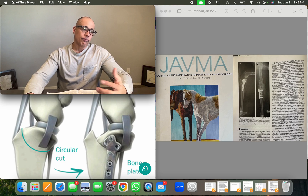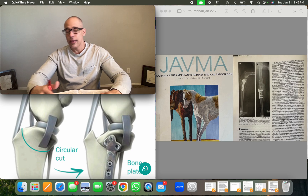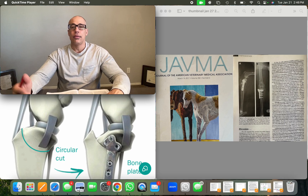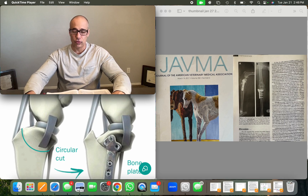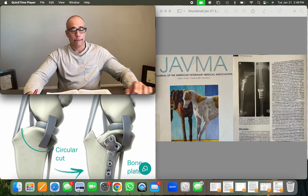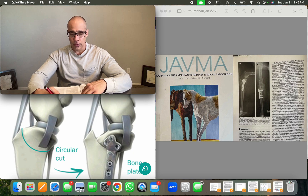There's an argument about leaving cranial cruciate ligament fibers in the joint if some are still intact. One argument says leaving torn ligament fragments adds to joint inflammation, predisposing to long-term arthritis — which is probably true. However, leaving intact portions of the ligament may contribute to some stability — which is also probably true. It's tough to say which approach is preferable; I've done both.